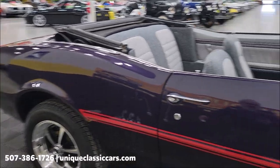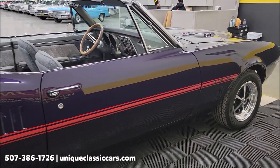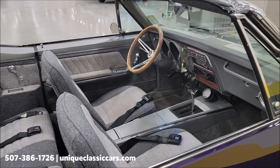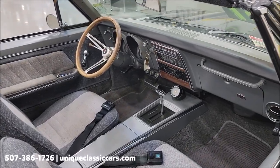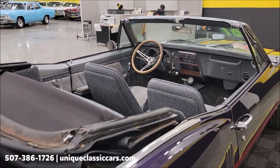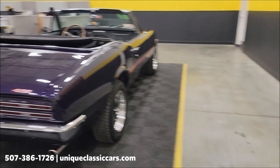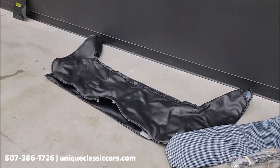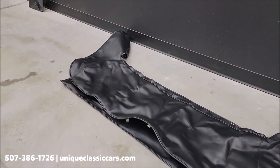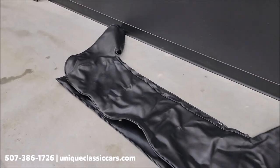Nice highlighting HO stripe down the center — a kind of cool color combination, one you're not going to see every day. Bucket seats, center console, both interior. It does have a tilt column. Again, black vinyl power top — the power top works. I've had it up and down. There is the parade boot, or convertible top cover.